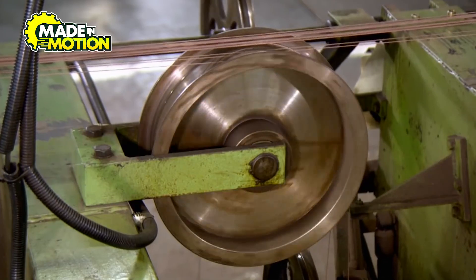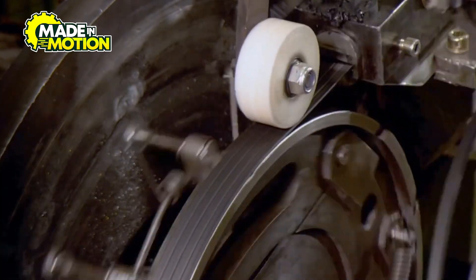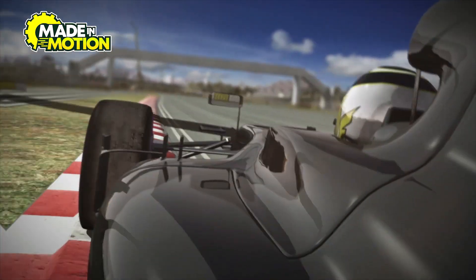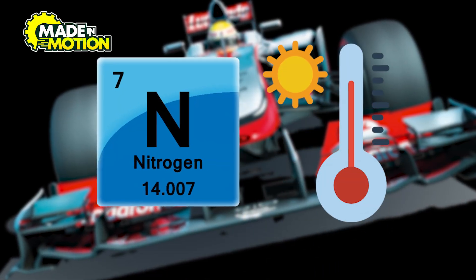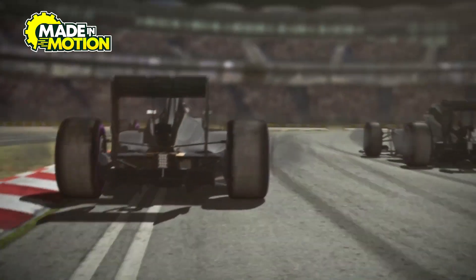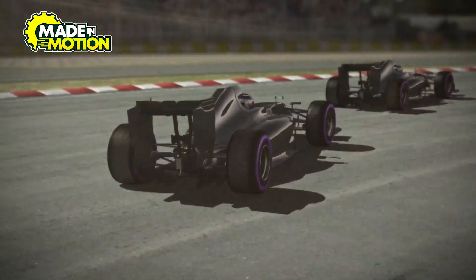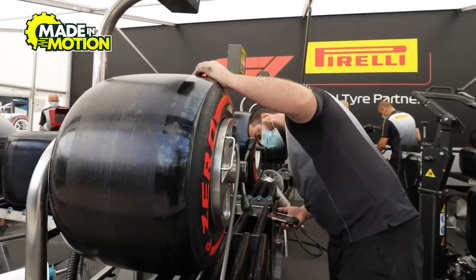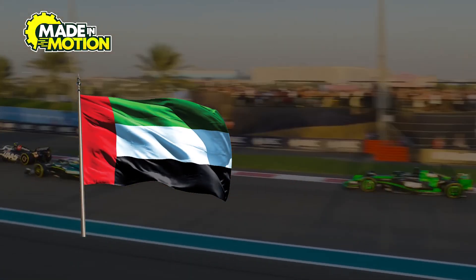Another crucial element is steel wires, also known as beads. These are embedded in the tire to ensure it stays tightly secured to the wheel. Since F1 cars generate massive forces when cornering, the last thing you want is a tire slipping off. Inside the tire, nitrogen gas is used instead of regular air, because nitrogen is less affected by temperature changes, meaning the tire pressure remains stable throughout a race. Regular air expands and contracts too much when heated, which could cause unpredictable handling. By using nitrogen, engineers ensure that drivers get consistent performance, whether they're racing in the scorching heat of Abu Dhabi or the chilly rain of Silverstone.